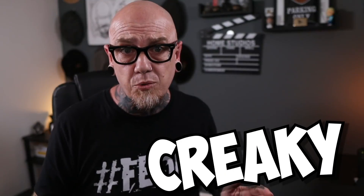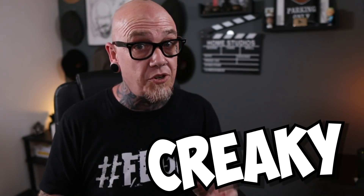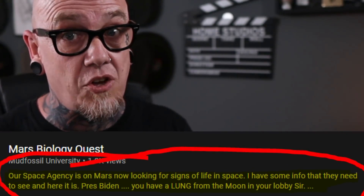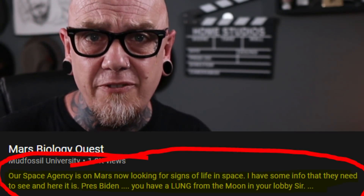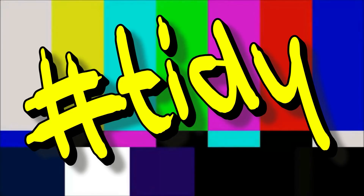Well hello, it's me, Creepy. Now to quote Roger, self-proclaimed expert of all things mud fossil, he says: our very own space agency is on Mars now looking for signs of life in space. I have some info that they need to see. Okay Roger, let's see that information that somehow only you seem to know.